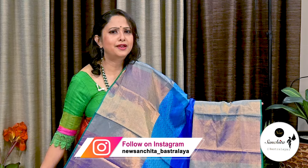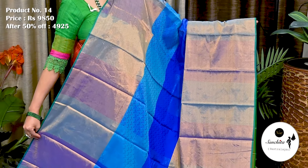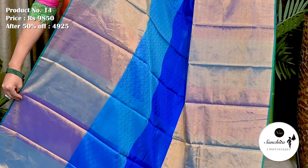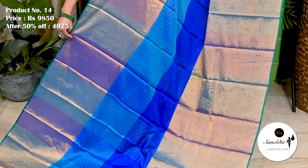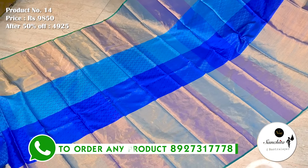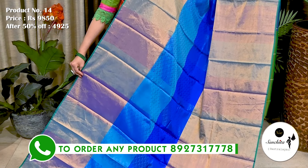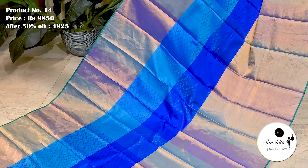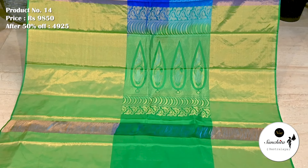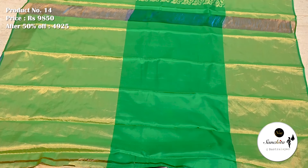Now we are seeing an exclusive pure Handloom silk saree with big skirt border. Saree No. 14. The original price of this saree is 9,850. After 50% discount, now it is 4,925. Golden tissue border on both sides. In the center of the saree, we can see double panels in deep blue and cyan blue. Pallu is finished with gold zari combination. Blouse base with tissue.